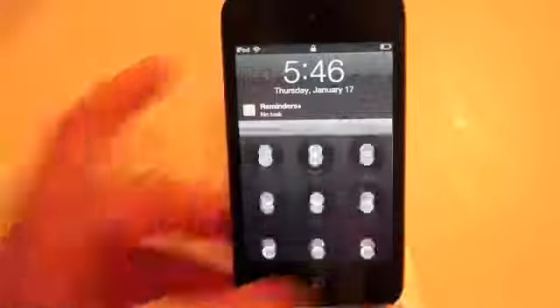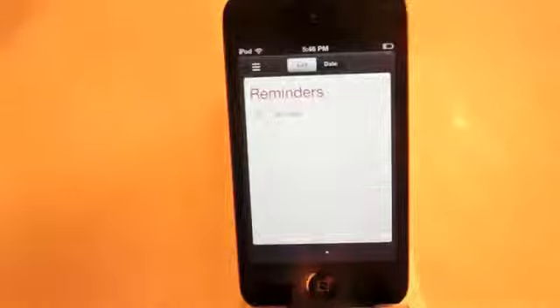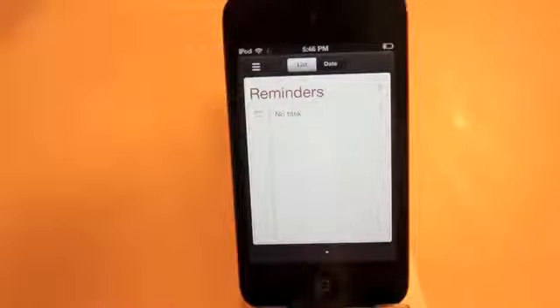So it will always remind you, which is something I like because if there is something I really need to remember, Reminders Plus might just save my butt. It's a free tweak — it's Reminders Plus. Go check it out. If you guys think it's going to be useful, then go use it.